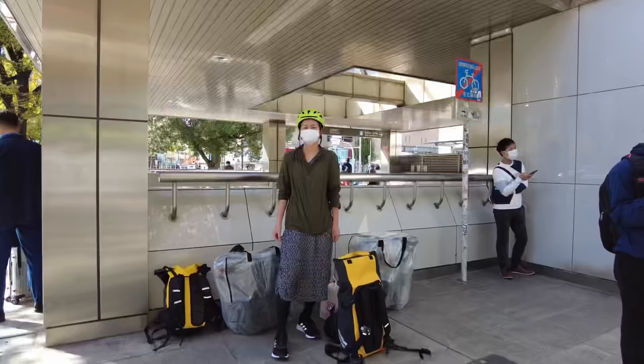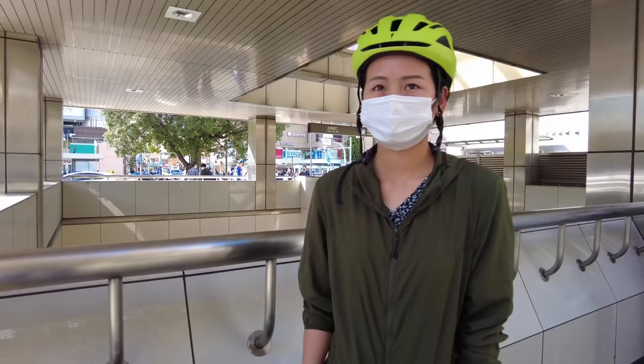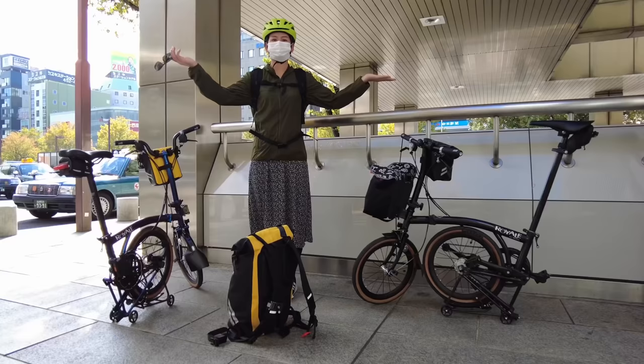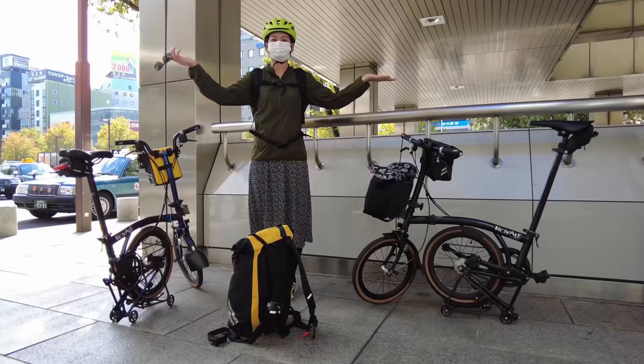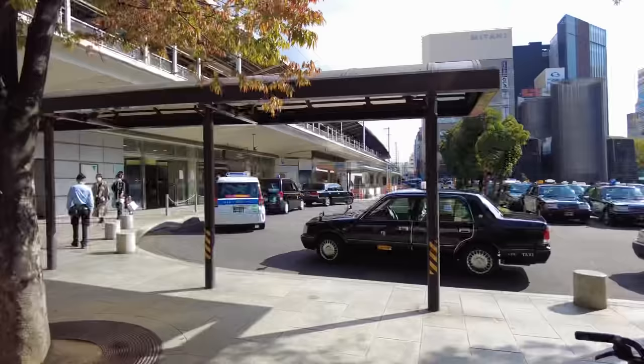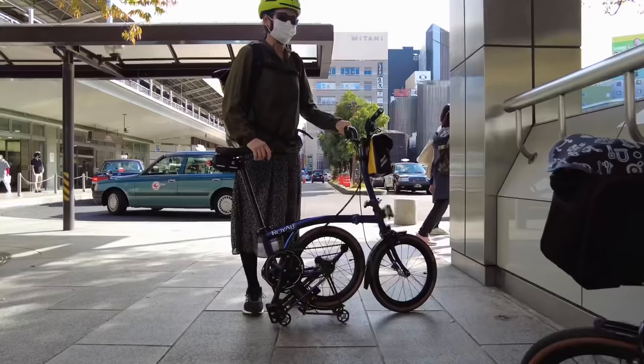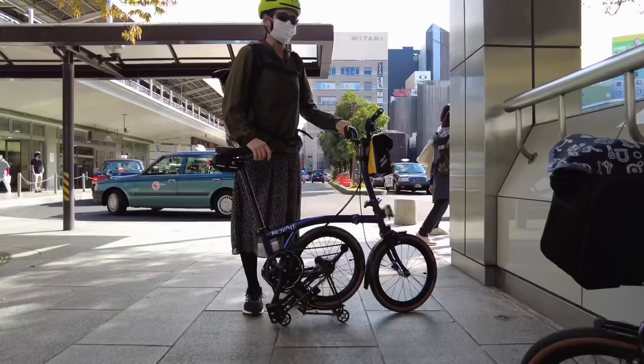We just arrived in Nagoya and the weather is actually really nice. I don't feel like carrying these bags on the subway system for a 40-minute ride to the east side of Nagoya where we live, so we're going to open up the bikes and continue on with our ride instead. Here we go - feeling a lot lighter! Toon-chan is becoming a pro at folding out the bike, a lot smoother than before. We're going to walk to the other side of the station because we need to ride east to go home.